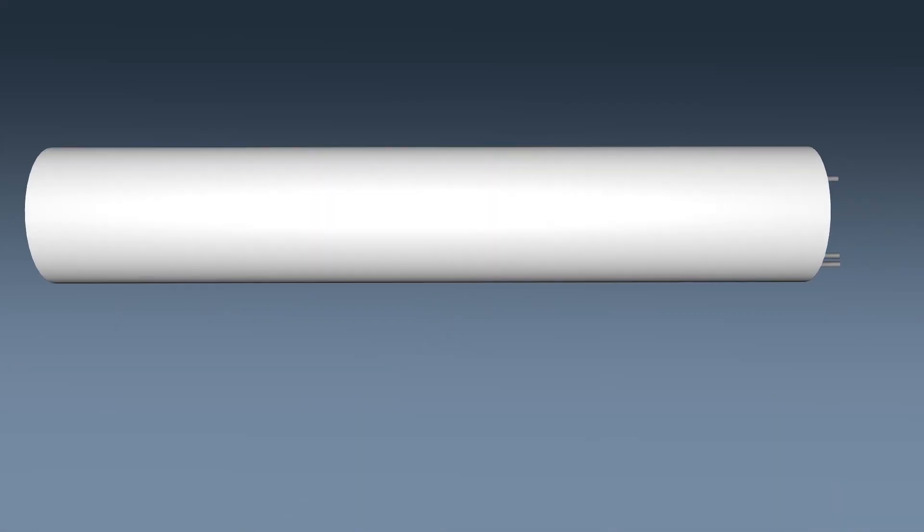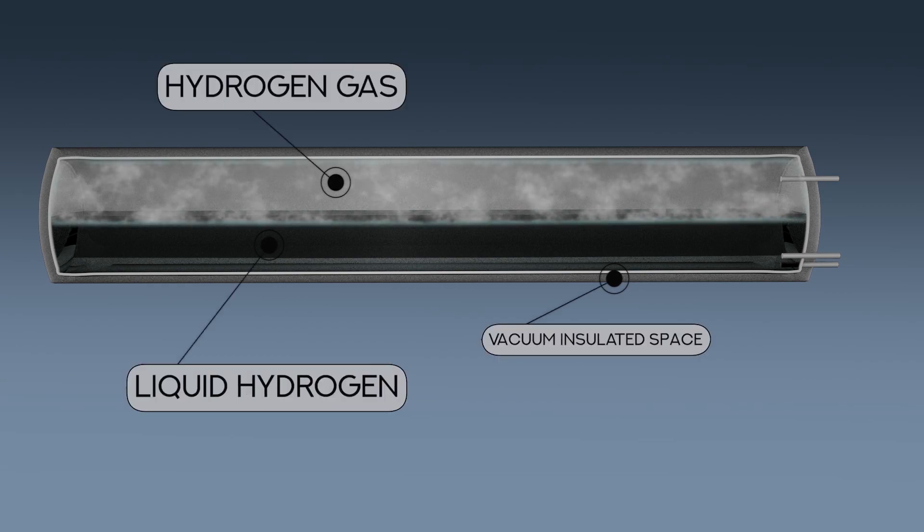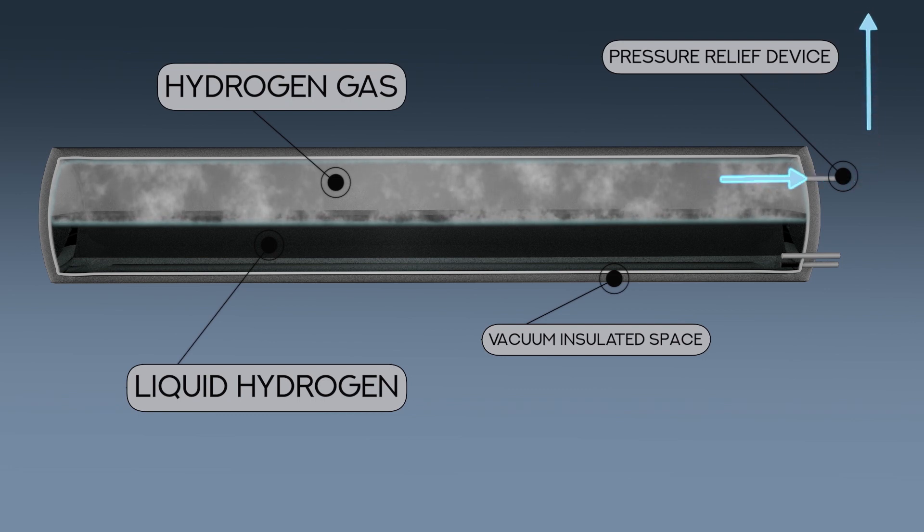In cryogenic trailers, if the hydrogen has the opportunity to warm — for example when it isn't offloaded in a sufficient amount of time — it begins to revert back to a gas. In that event, the pressure relief device is designed to release the head pressure in the tank until it returns to a safe level. The gaseous hydrogen that is released can mix with air and ignite if an ignition source is present.